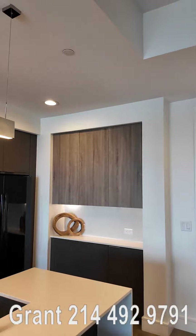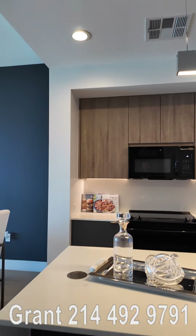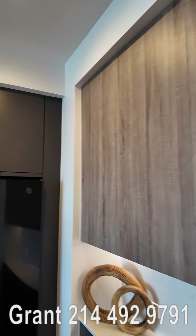This is the kitchen. We're in the one-bedroom model. Look at these lights, look at the island — just the white, the amount of lights and all the cabinets and everything.